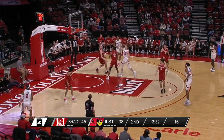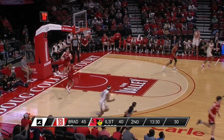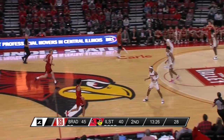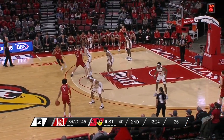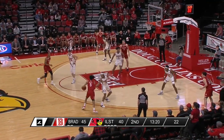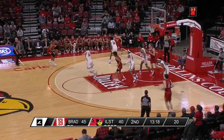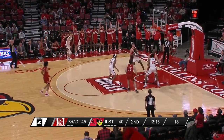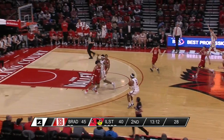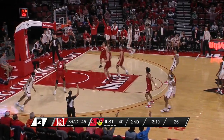McChesney backs in on Kent — a little half hook goes down, nice move. Good to see Liam McChesney have some success here in this half if you're Dan Muller. They feel he has the pieces to put it together — they haven't seen Liam McChesney put his back to the basket much, but he has a very capable post move. The right-hand finish, and another stop for Illinois State as they continue to push the pace.